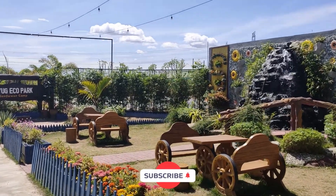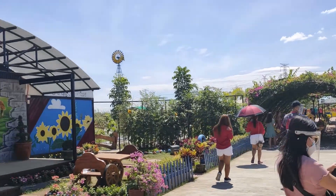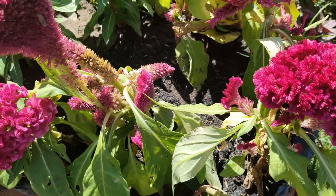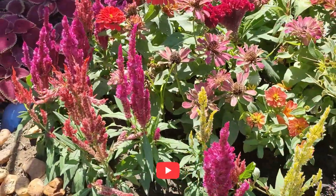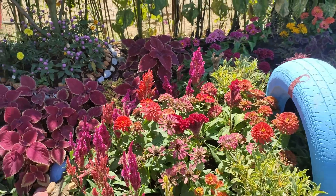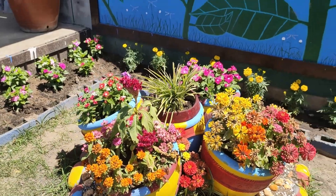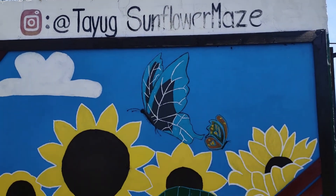Welcome to Sunflower Camp at Tayug Eco Park! On the left side you can see a mini stage, and this is the first part of the Eco Park. Opening hours: Sunflower Camp is open Monday to Sunday from 7 a.m. to 6 p.m. The best time to visit is as early as 7 a.m. during weekdays, because during weekends it's crowded.